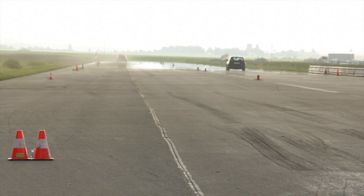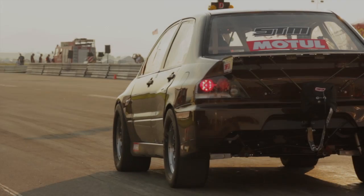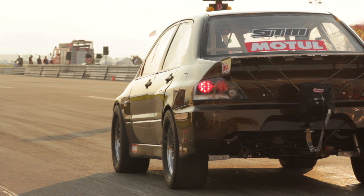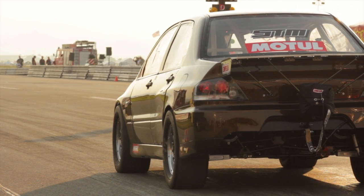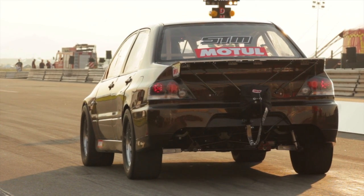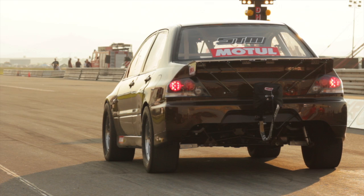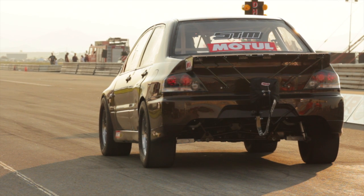Given the results, we decided to make no changes to the car for the next run. Paul needed some track time and a full clean run was going to see the car dip deeper into the 8s with ease. On his second run, with very little time on the 2-step launch control, Paul dropped the clutch with almost no boost and the car bogged badly, running a 9.5.